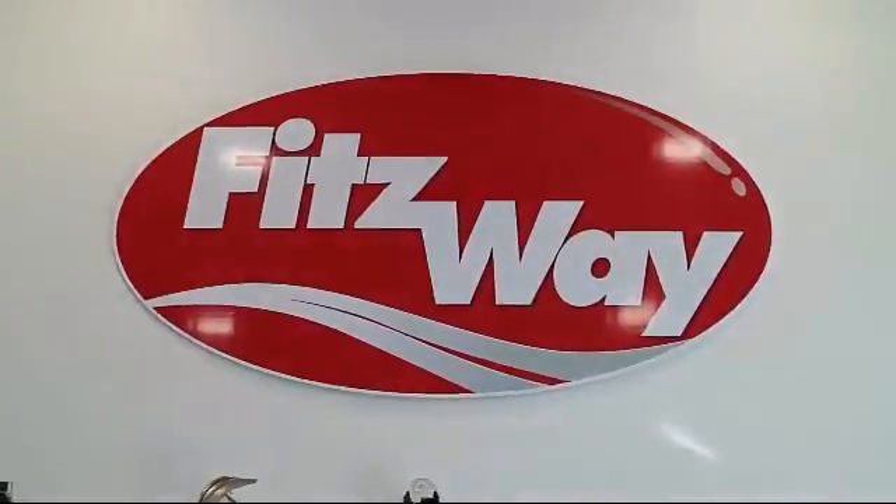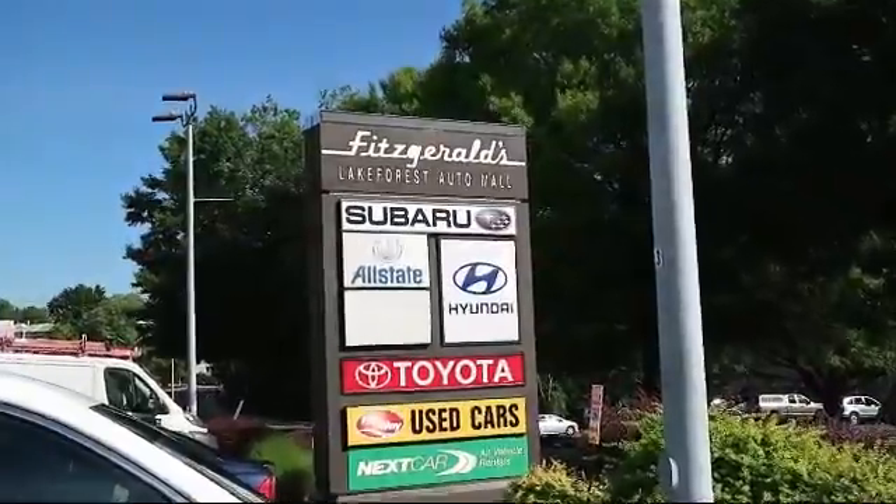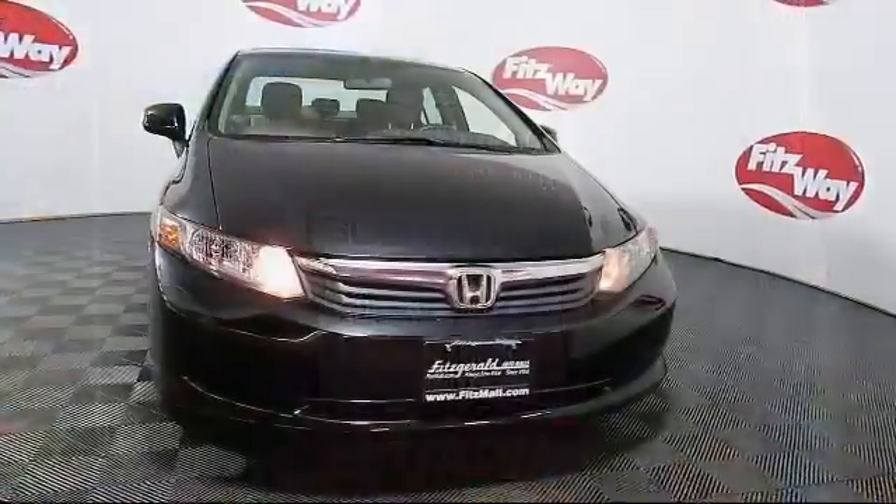For over 50 years, the Fitzway has been satisfying customers time and time again. And here's a look at another one of our great vehicles from our huge selection.